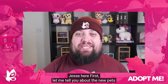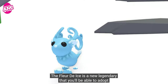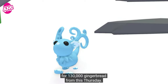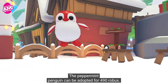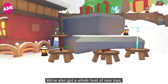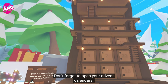Let me tell you about the new pets coming in week two of Adopt Me's Winter Festival. Le Fleur d'Ice is a new legendary that you'll be able to get for $130,000 gingerbread. Also joining us on Thursday is a new ultra rare — the Peppermint Penguin, which can be adopted for $490 Robux. We've also got a whole host of new toys and accessories and a new vehicle to check out.